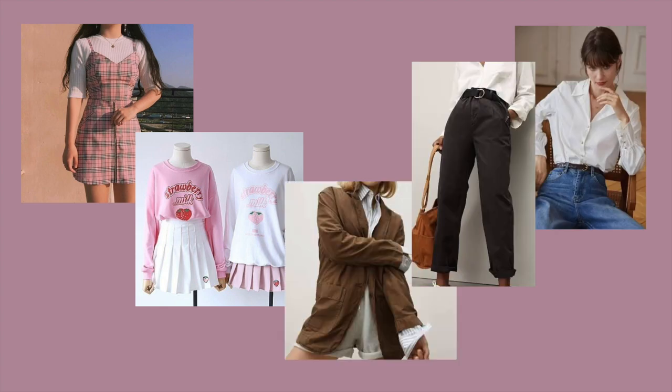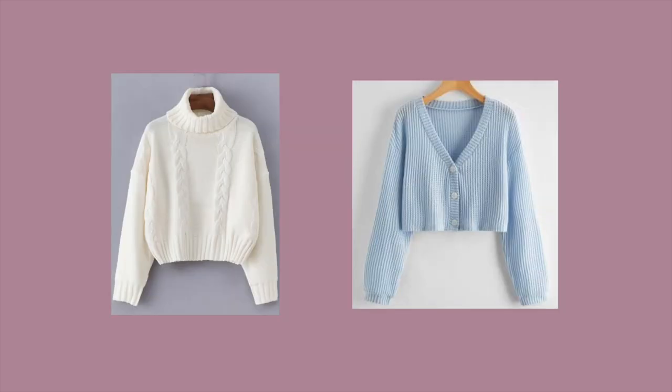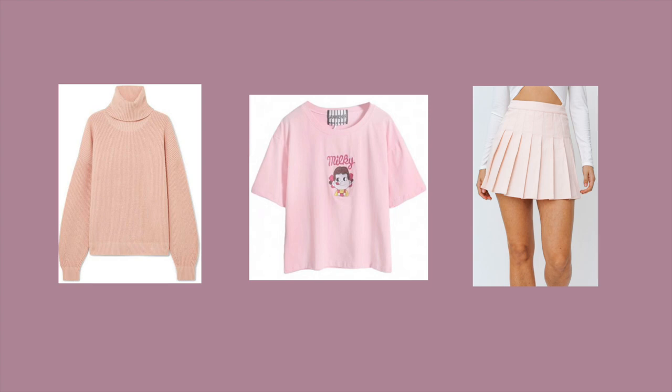A lot of elements overlap between the two aesthetics as well, such as pleated or plaid skirts, sweaters, and cardigans, which makes it much easier to blend the two aesthetics. One example of an outfit might be a pastel turtleneck or t-shirt with a matching pleated skirt, or one of these outfits.